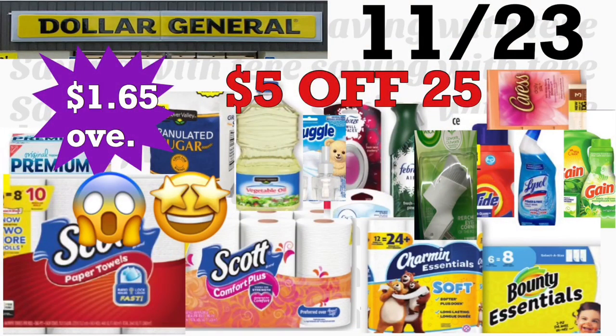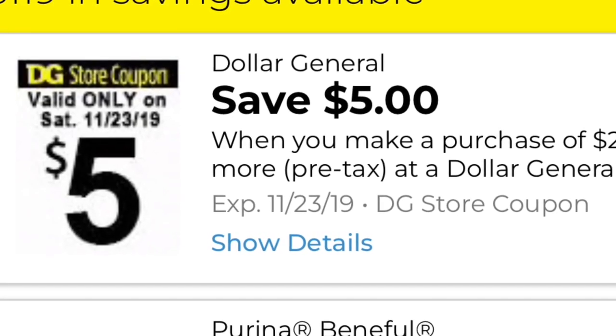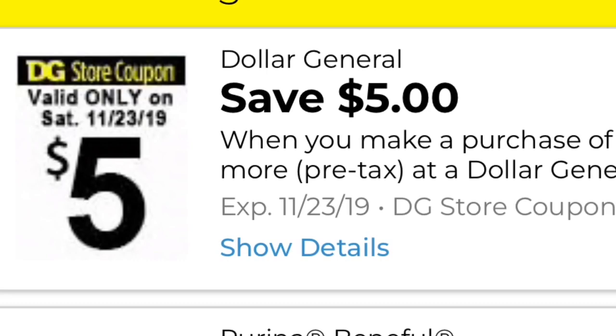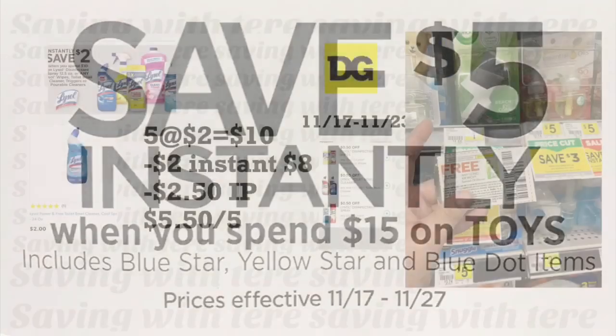Hey friends, welcome back to my channel! In this video I'm going to be sharing a couple breakdowns for Dollar General for Saturday, November 23rd, using your $5/$25 digital coupon that is valid only for Saturday, November 23rd. Also, there's a toy sale going on — blue star, yellow star, and blue dot items save $5 instantly when you spend $15 in toys, running November 17 through November 27.